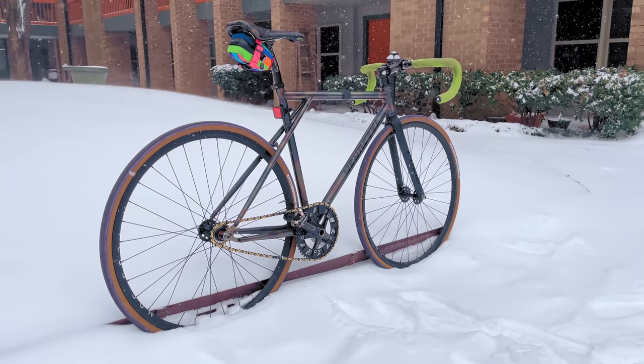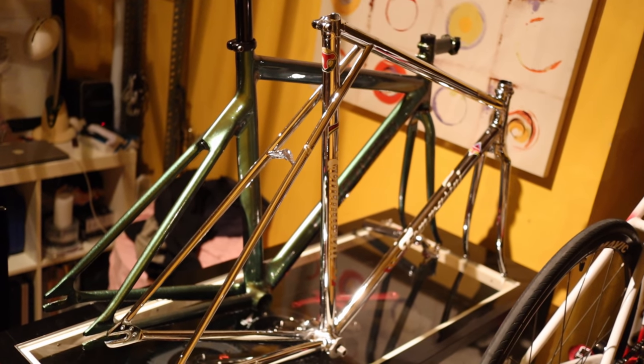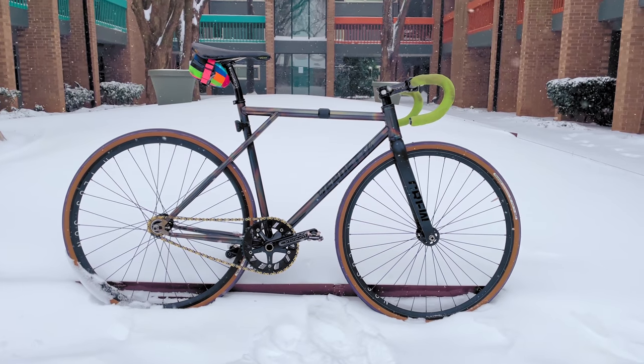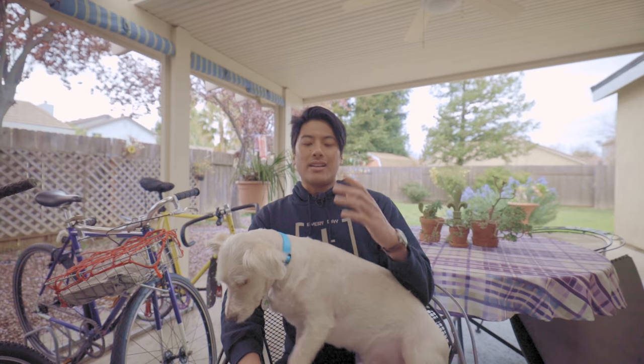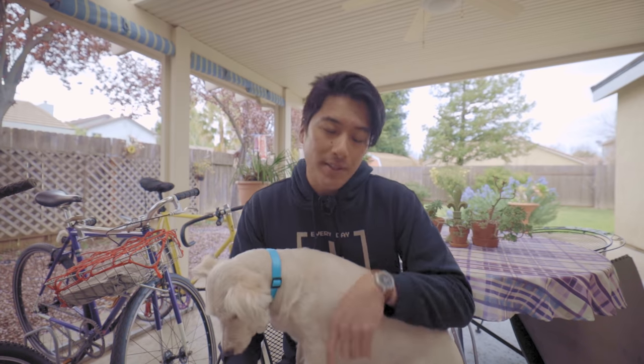Triple triangle framesets are one of the most polarizing designs in the bike world. Once you look at a triple triangle bike, you immediately know whether you love it or whether you hate it, and there usually isn't much of an in-between. But Jazton Rodriguez from Oklahoma City is one of those people that loves the triple triangle. Let's take a closer look at his dream bike, a Vendetta Triplet, and see what the pros and cons are for the iconic triple triangle design in this fixed gear bike check.